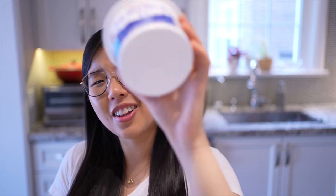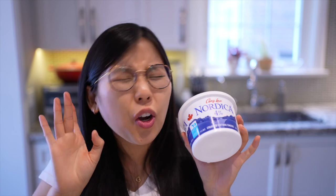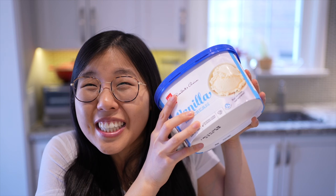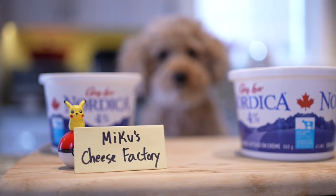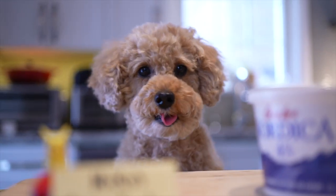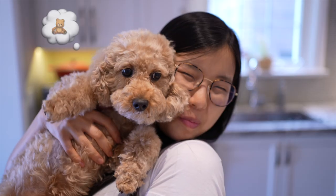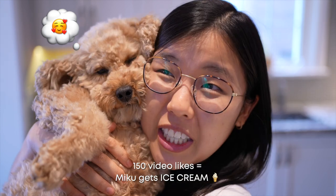Look at this cottage cheese — the curdly, cheesy, and creamy goodness that won't be so curdled after we turn it into ice cream. I got the highest quality cottage cheese from Miku's Cheese Factory. Don't party too hard, Meeks — you got it, cheese head! Miku says to get this video to 150 likes so she can get rewarded with a spoonful of cottage cheese ice cream for the next video.